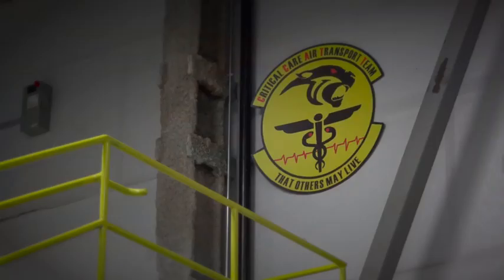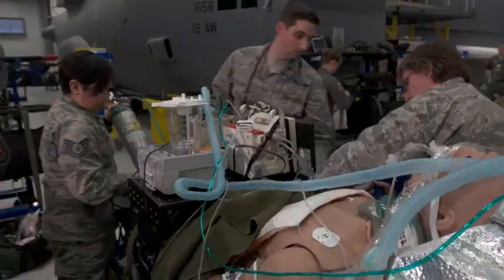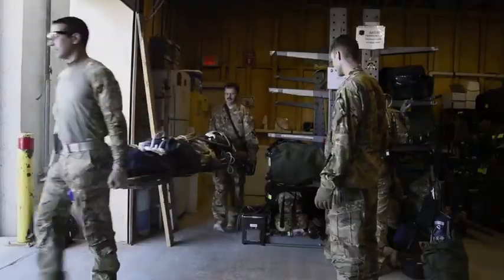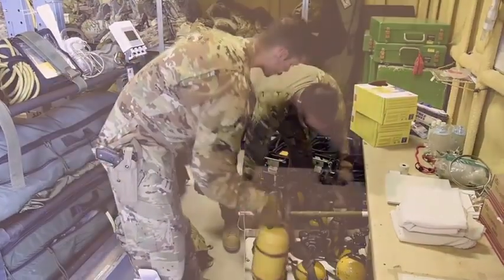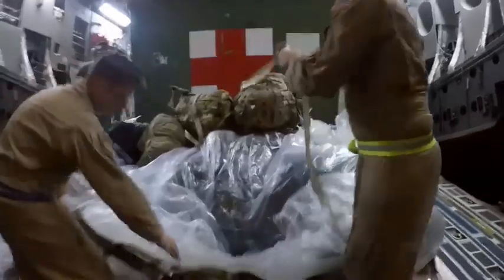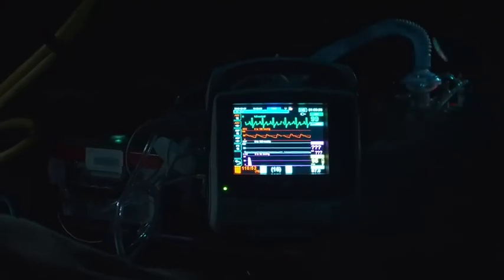CCAT stands for Critical Care Air Transport Team — basically the flying ICU. You have a doctor, a nurse, and a respiratory therapist working together as a CCAT team, augmenting the air medical evacuation crews. The AE crews are the interface between the CCAT team and the aircraft, handling all electrical hookup and oxygen capability, ensuring we can fly on anything they can fly on. It's a cargo plane that gets turned into a hospital to bring our guys home.